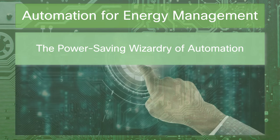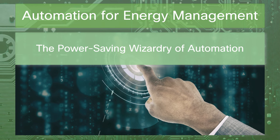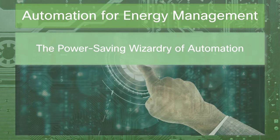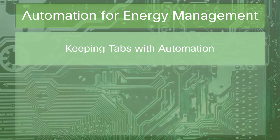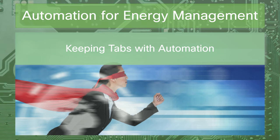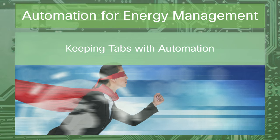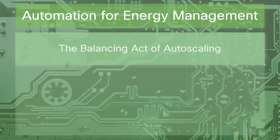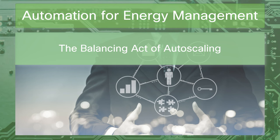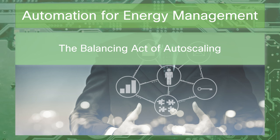Automation for energy management — think of automation as the invisible hand that turns the dials down when no one's watching. It's a power-saving maestro that knows just when to dim the lights and slow the spin of the hard drives, making sure not a watt is wasted. Monitoring tools are the unsung heroes, vigilant sentinels ready to sound the alarm when energy use spikes. Auto-scaling is like intuitive breathing — ensuring load is balanced and resources harmonized with the ebb and flow of user needs, having just enough power to serve and never too much to waste.